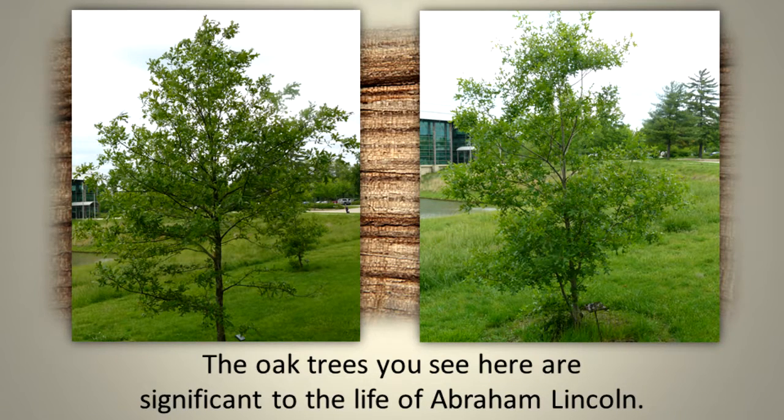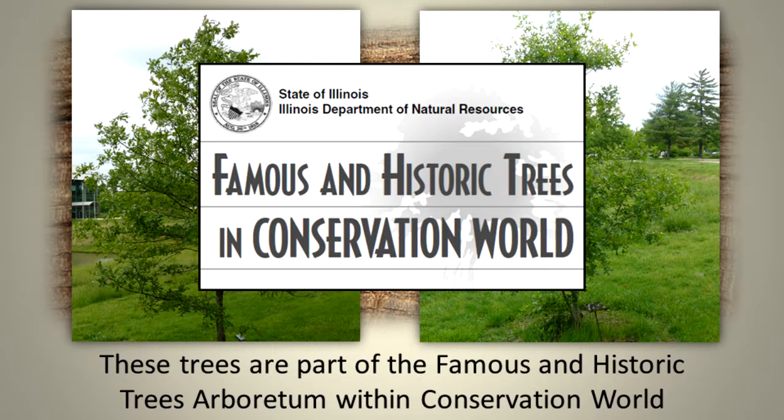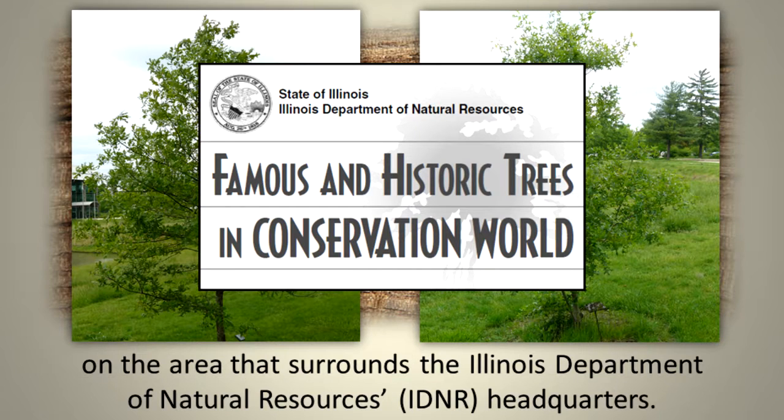The oak trees you see here are significant to the life of Abraham Lincoln. These trees are part of the famous and historic tree arboretum within Conservation World, on the area that surrounds the Illinois Department of Natural Resources headquarters.